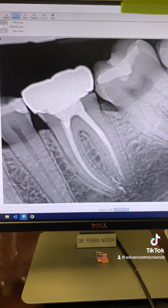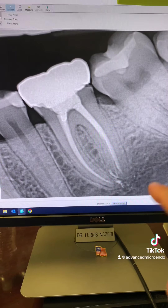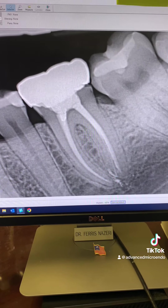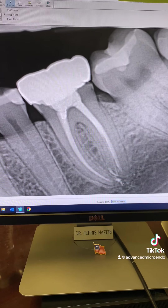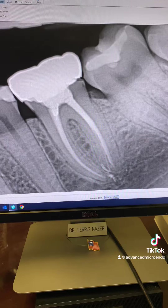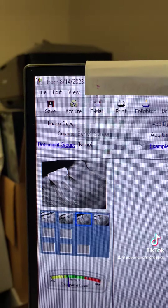Unfortunately, there's an open distal margin there on that crown, but the patient has no symptoms. Everything looks great — one year post-op of tooth number 19. And here is the date, as you can see.